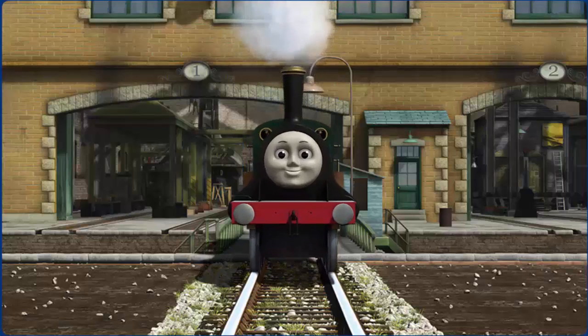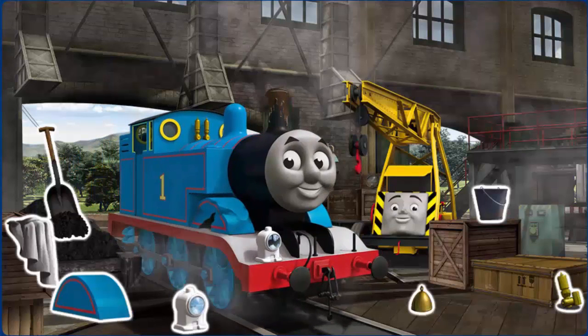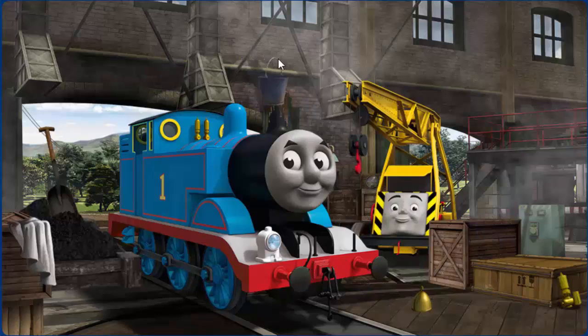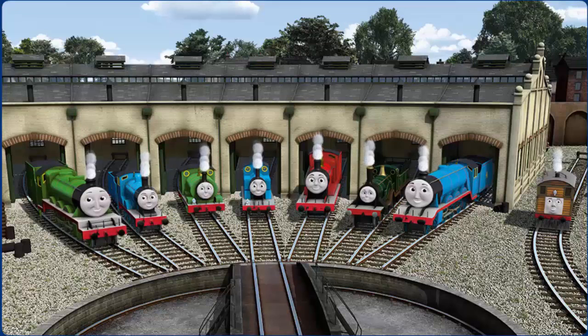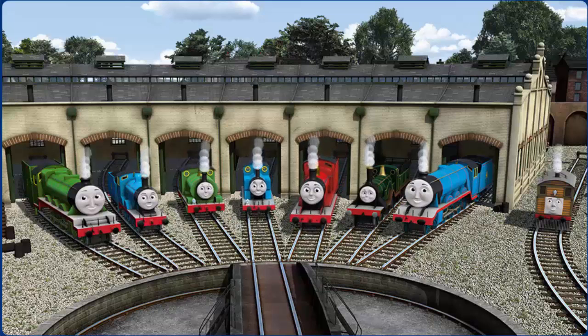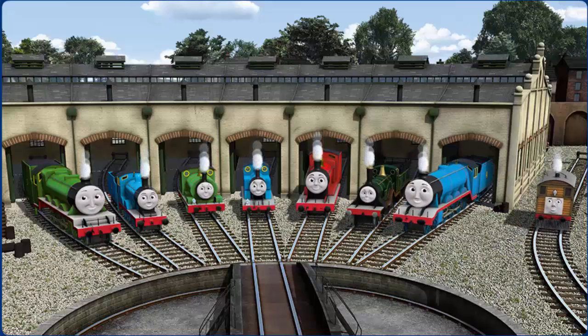Emily is ready to be really useful again. Thomas is covered with mud and his wheel arch is broken. Great job, but there's still more to do. Thomas's funnel is clogged. Great job, but there's still more to do. You fixed it! Thomas is ready to be really useful again. You helped repair Henry and Edward and Percy and Thomas and James and Emily and Gordon and Toby. You are really useful!